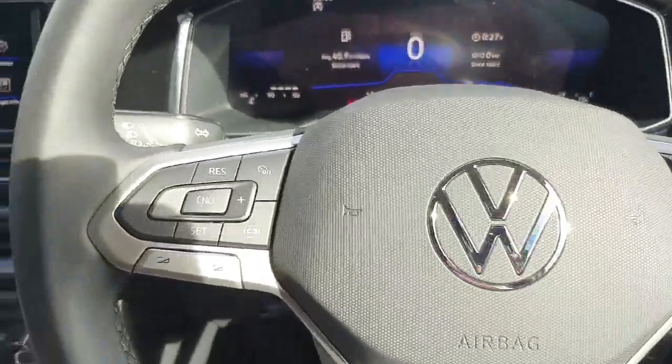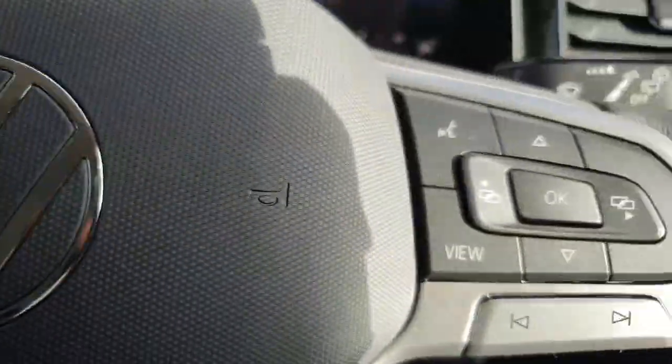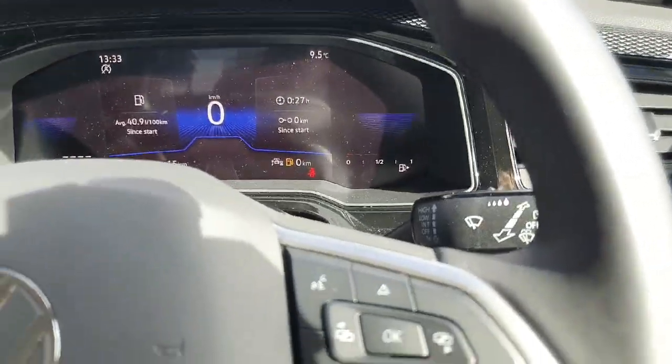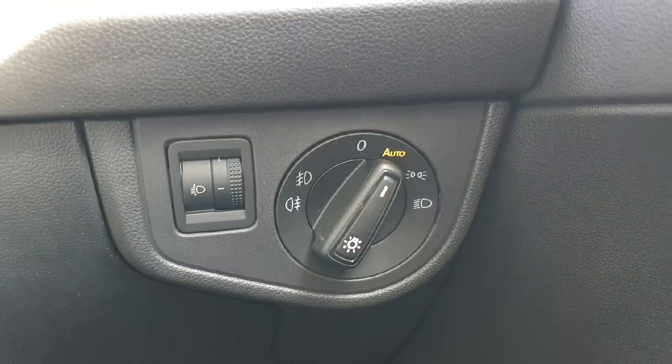Coming on to the multi-functional steering wheel, on the left hand side we have our cruise control options and our volume settings. On the right hand side we have our voice commands and the buttons to change the display in front of us. Just down to our right we have our automatic headlights, which will turn off during the day and then turn on when it gets dark.